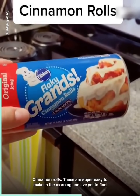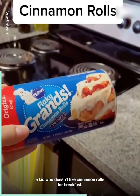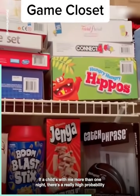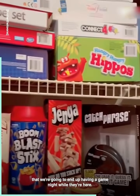Cinnamon rolls. These are super easy to make in the morning, and I've yet to find a kid who doesn't like cinnamon rolls for breakfast. The game closet — if a child is with me more than one night, there's a really high probability that we're going to end up having a game night while they're here.